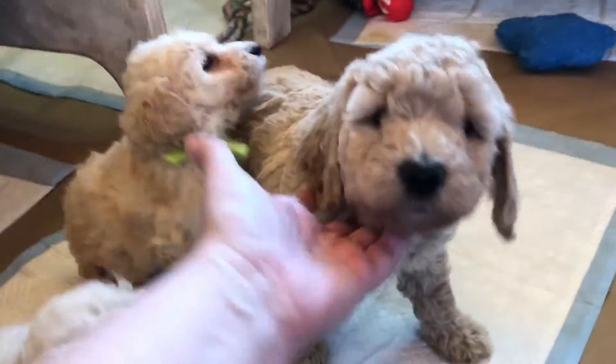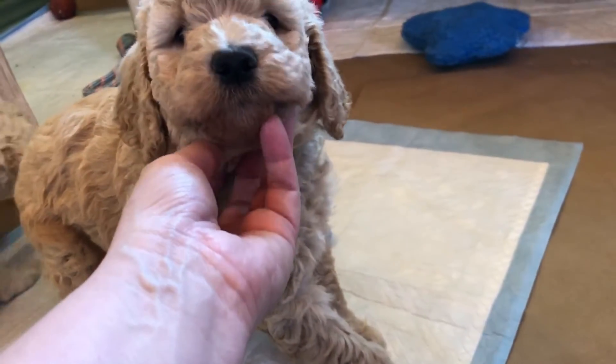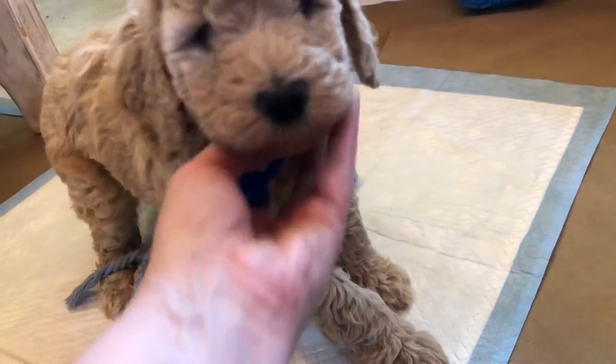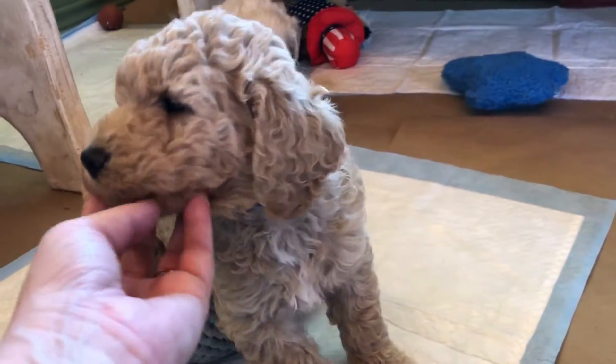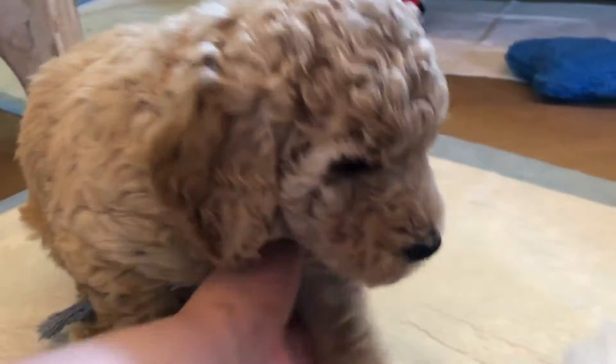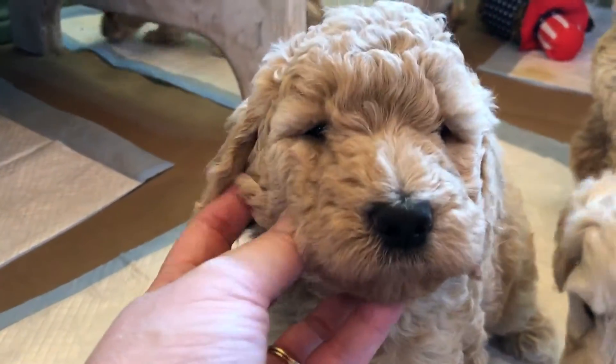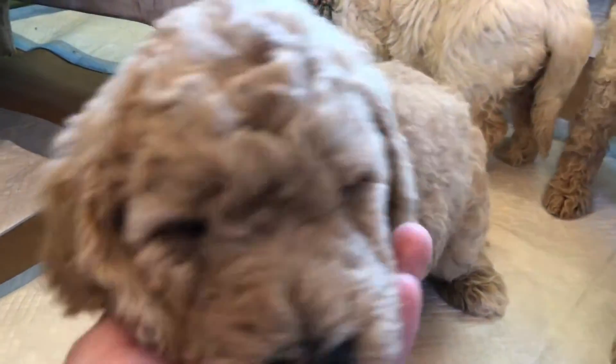I'm going to put these two together. Here we have the big kahuna and a little girl. This dark blue collar boy is actually going to be considered a medium. He is incredibly large — he is not a miniature. He is a medium and he's kind of a light peanut butter color with white markings on his chest and a paw marking. He's incredibly sweet and he has a curly, thicker fleece coat.